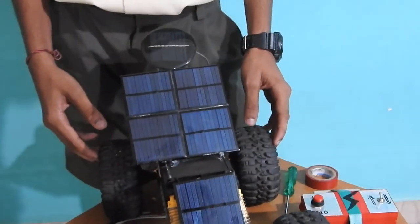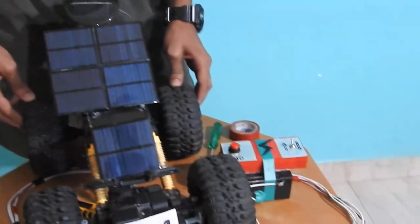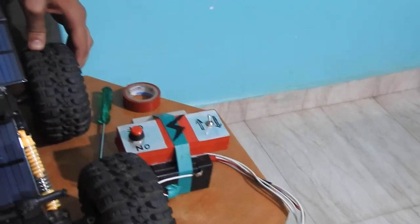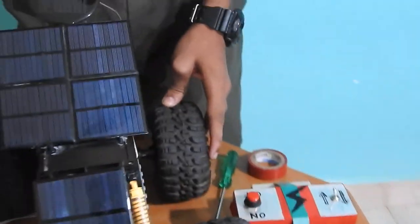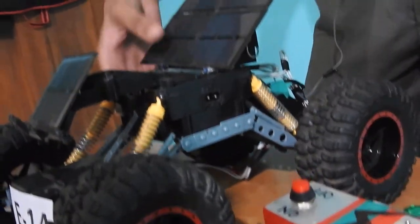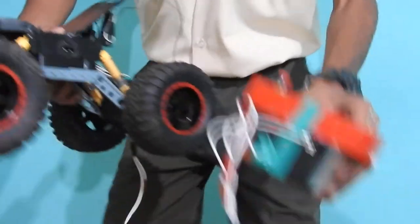This car also preserves our natural resources like petrol or diesel. This car does not cause any emissions like carbon dioxide, because it works on electricity. And this car works like this.